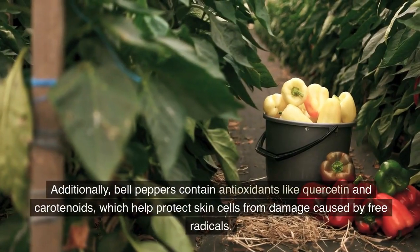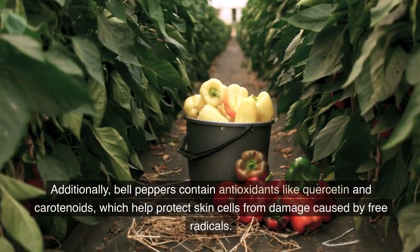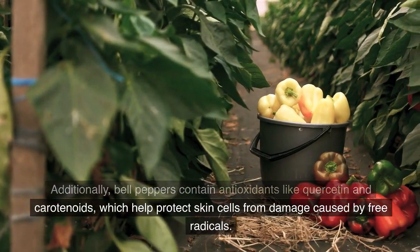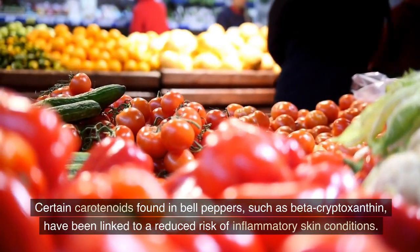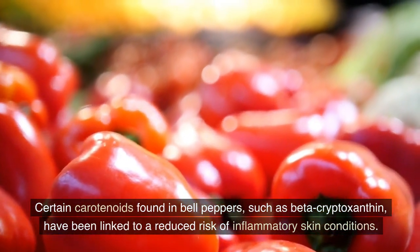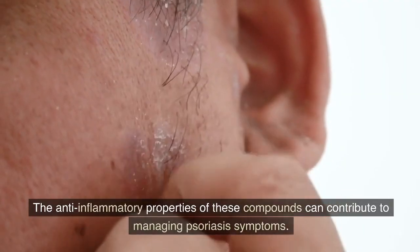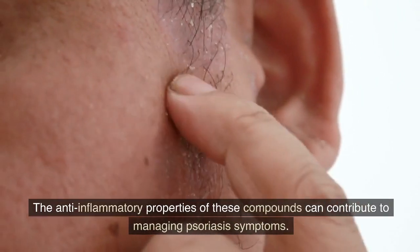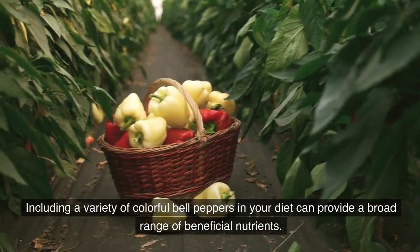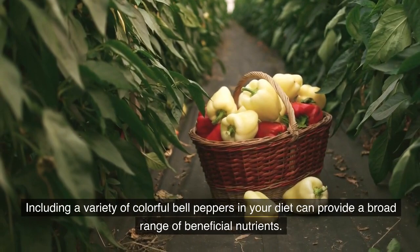Additionally, bell peppers contain antioxidants like quercetin and carotenoids, which help protect skin cells from damage caused by free radicals. Certain carotenoids found in bell peppers, such as beta-cryptoxanthin, have been linked to a reduced risk of inflammatory skin conditions. The anti-inflammatory properties of these compounds can contribute to managing psoriasis symptoms. Including a variety of colorful bell peppers in your diet can provide a broad range of beneficial nutrients.